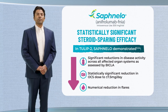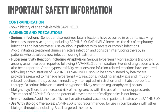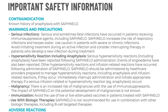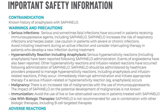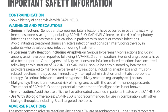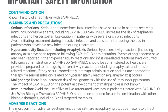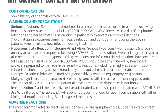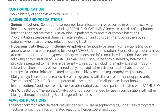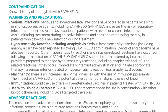Next, let's review the additional important safety information for Safnello. Contraindication: Safnello is contraindicated in patients with a known history of anaphylaxis. Warnings and precautions — serious infections: serious and sometimes fatal infections have occurred in patients receiving immunosuppressive agents, including Safnello. Safnello increases the risk of respiratory infections and herpes zoster. Use caution in patients with severe or chronic infections. Avoid initiating treatment during an active infection, and consider interrupting therapy in patients who develop a new infection during treatment.